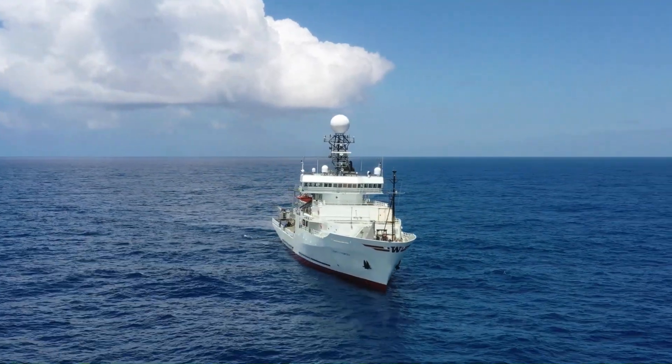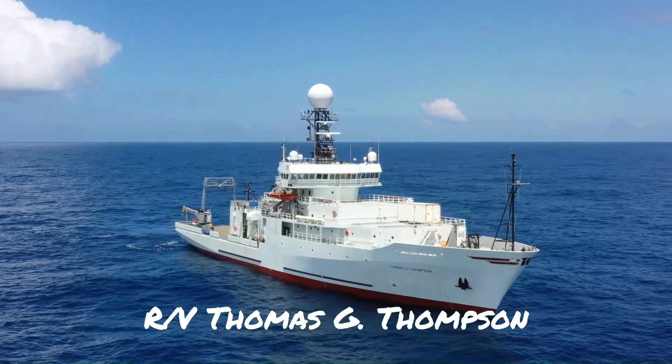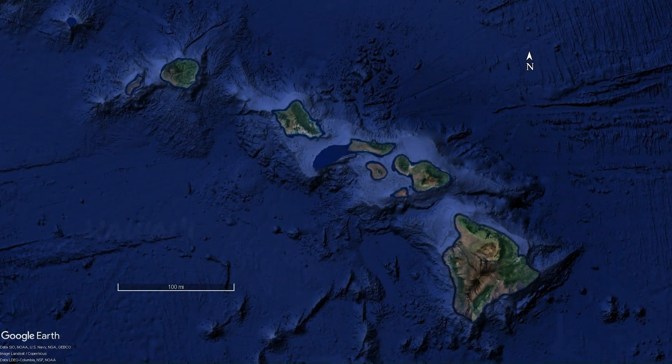Hello and welcome to the Open Pacific and the research vessel Thomas G. Thompson. This is Callan Bentley. I'm going to take you on a little tour today of some dredging that we did in Hawaii.